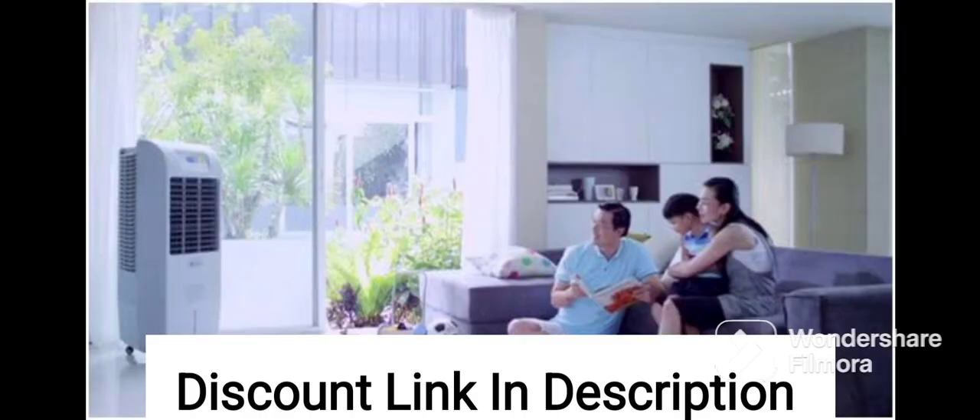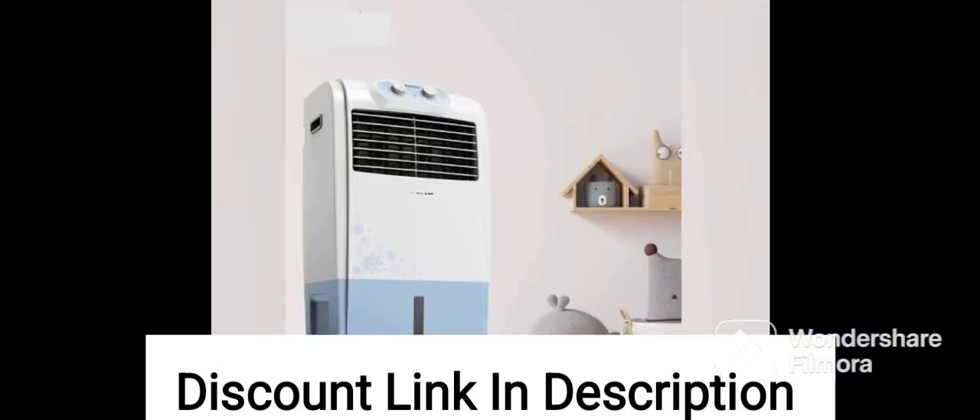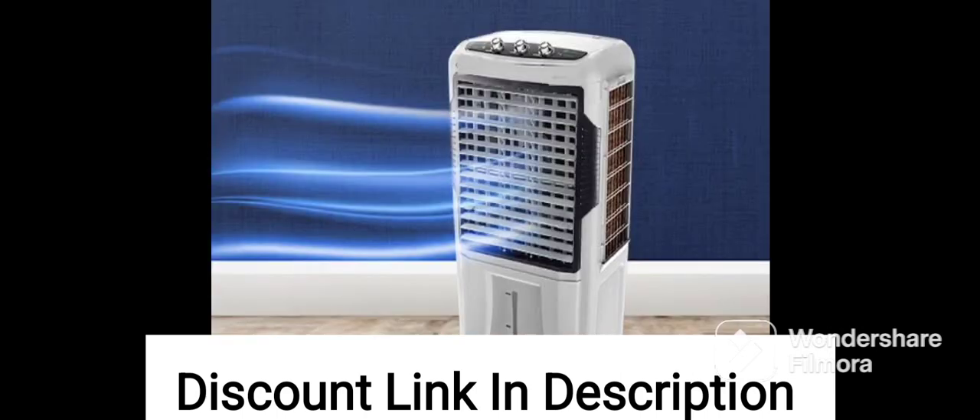Speed Control: the cooler has a 3-speed control option that allows you to adjust the cooling according to your preference. The cooler also comes with a Mosquito Dust Filter that prevents mosquitoes and dust particles from entering the cooler.